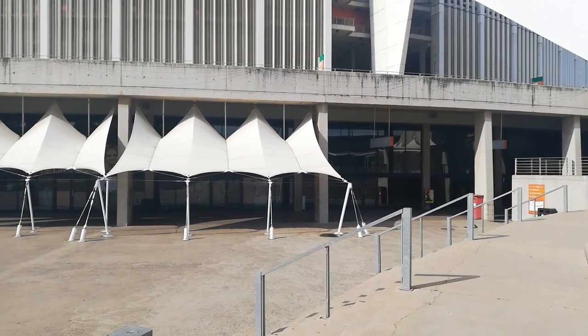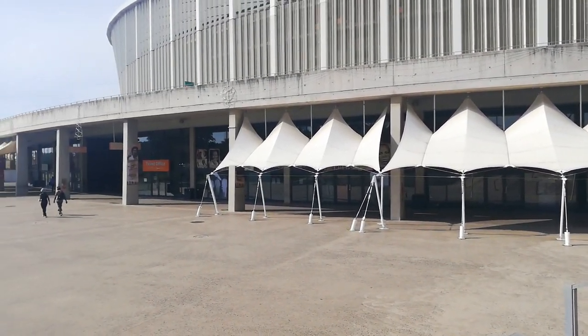There are a number of shops in the stadium that are lying empty and have been like this for quite a while now.